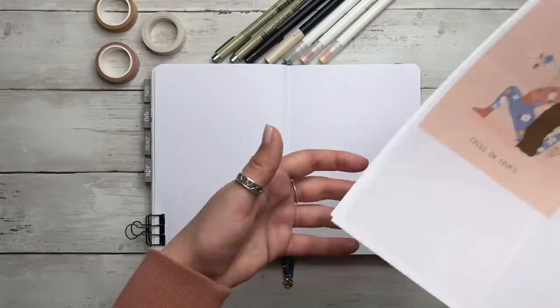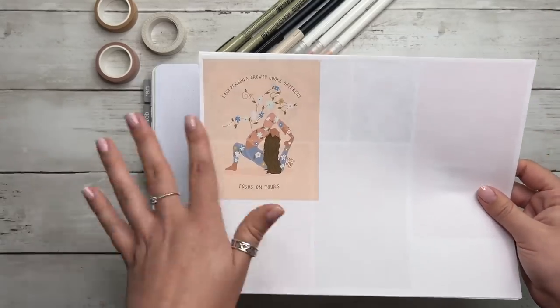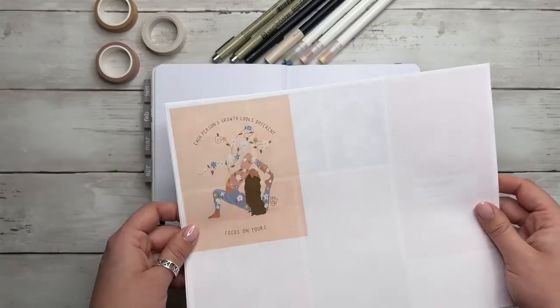Now I'm going to go through and cut all these pictures out, so I'm going to speed this up — enjoy the music and we'll start collaging.